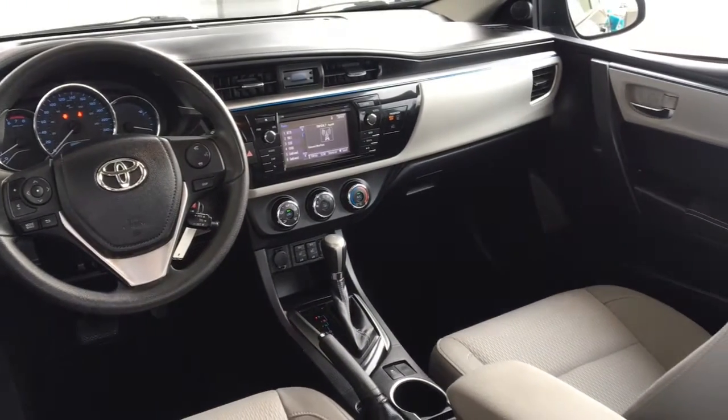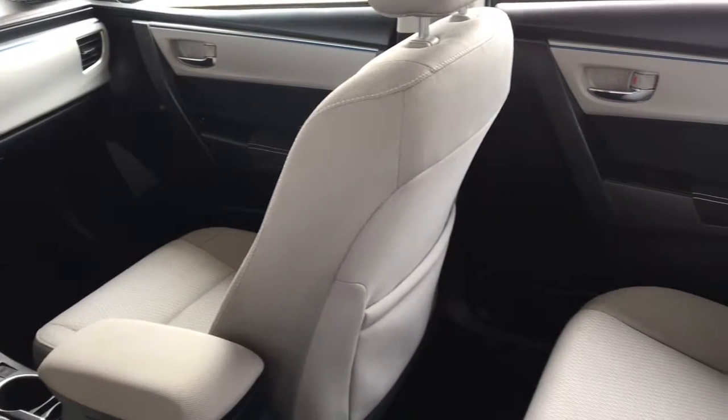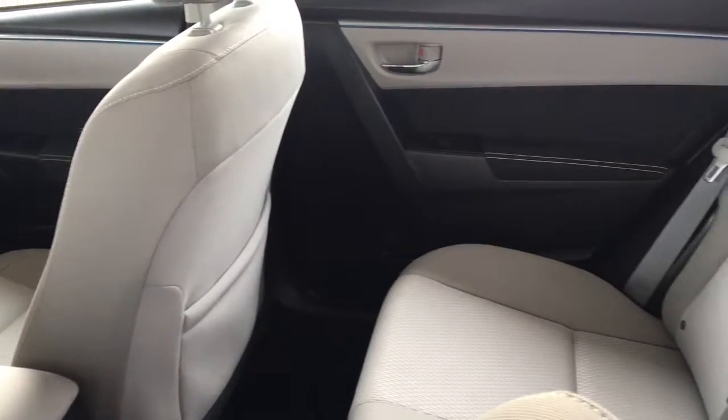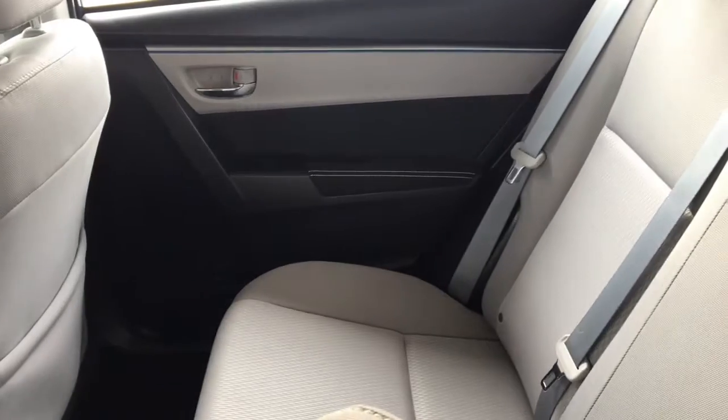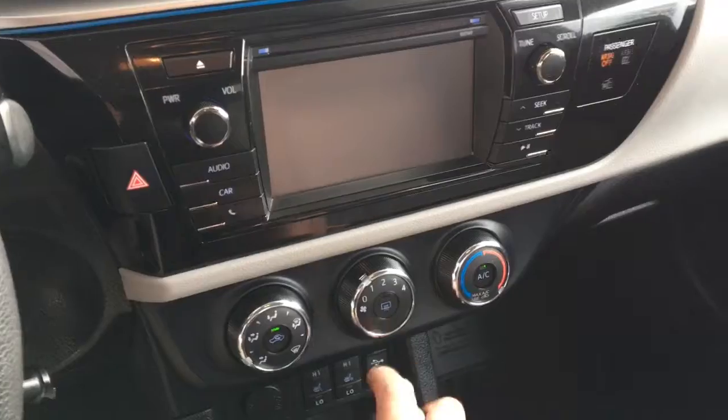Inside, the cabin is roomy and well-appointed with two-tone cloth upholstery, heated seats, air conditioning, power windows and locks, cruise control, tilt steering, and an AM/FM/CD display audio system with Bluetooth, steering wheel controls, and a backup camera.